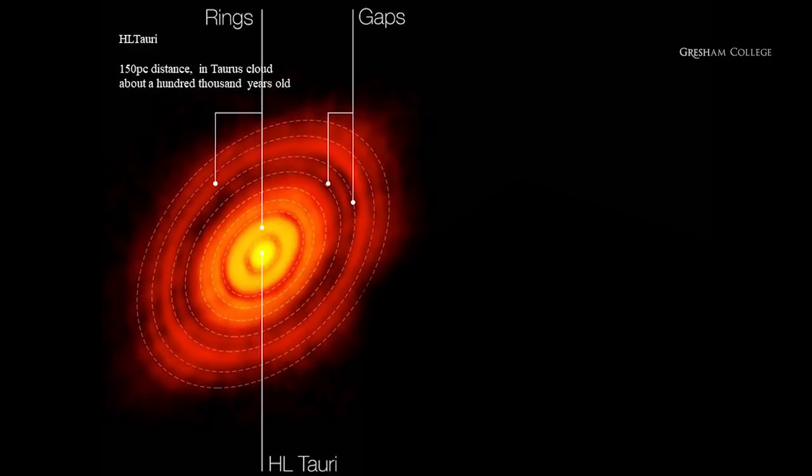Now here is one of the latest and most impressive images, which tells us a lot about how planets are formed. This is one of the nearest young stars to us, in the constellation of Taurus. It has been imaged with a telescope that works at microwave wavelengths — a whole series of telescopes, actually — and microwaves can peer even more deeply into the dust than any infrared telescope can.